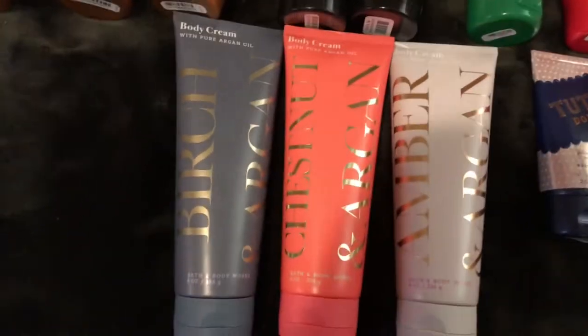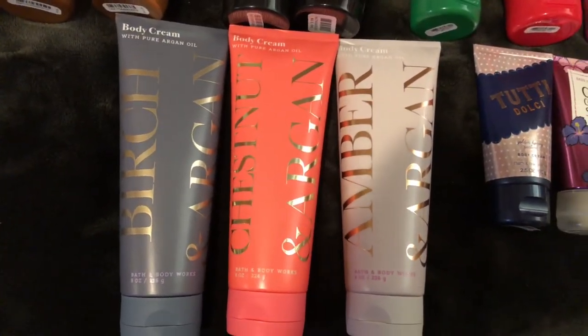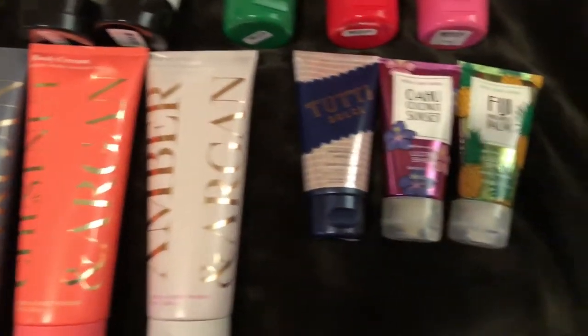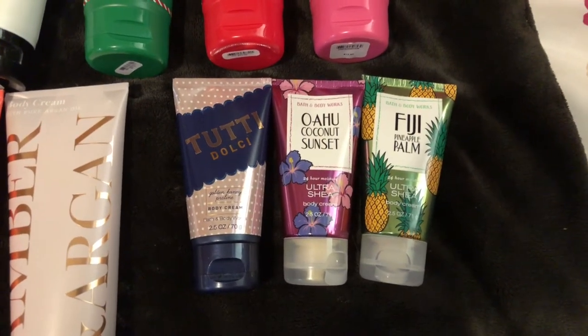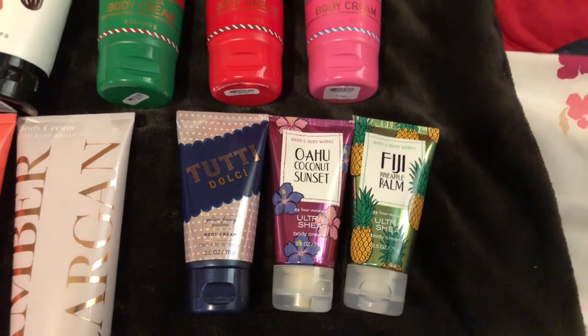Also Twisted Peppermint, Birch and Organ, Chestnut and Organ, and Amber and Organ. In the Travel Size, I have 2D Dolce and Pink Peony Cream, Oahu Coconut Sunset, and Fiji Pineapple Palm.